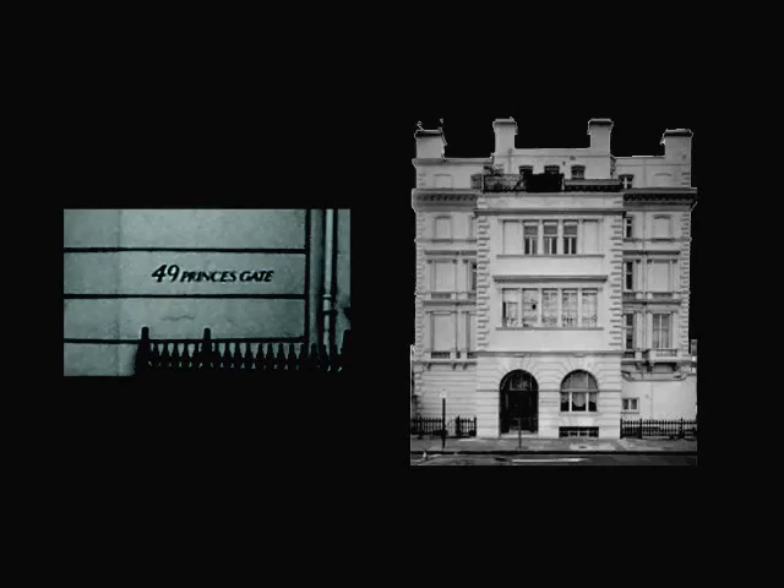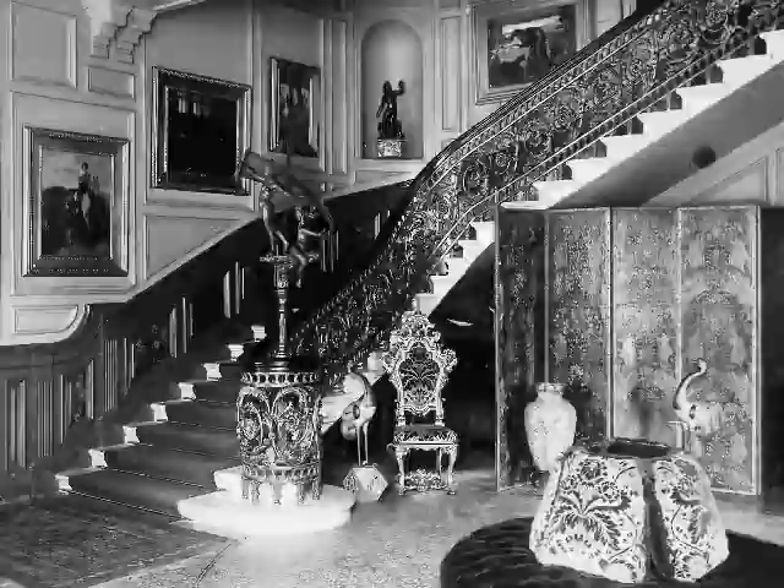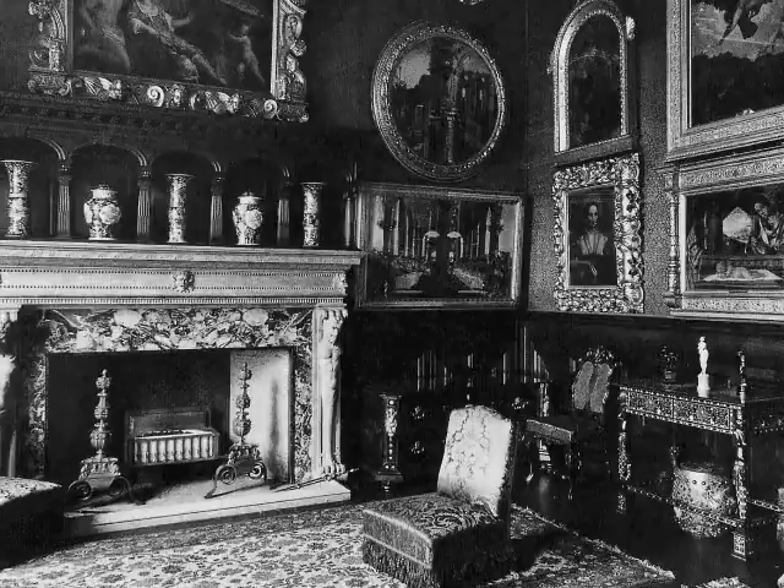To hold his growing collection, Leyland took the lease of a house at No. 49 Prince's Gate in London. It was an undistinguished Italianate stucco house located in the fashionable district of Kensington. Leyland left the exterior as he found it, but within, he set about creating a palace of art, filled with old master and contemporary paintings, Italian bronzes, antiques, oriental carpets, tapestries, and porcelain.